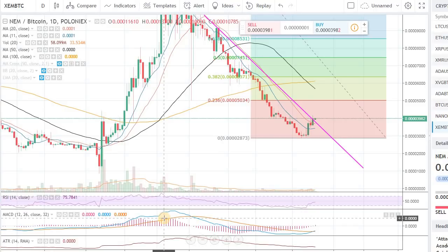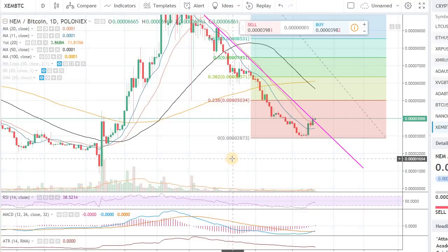Hey guys, hope you're doing well — welcome back to Phantom Strategies. In this video I want to cover NEM. The ticker is XEM and the pair we are looking at is to BTC. It's Saturday night, 10:30 p.m. here in US Eastern Time.